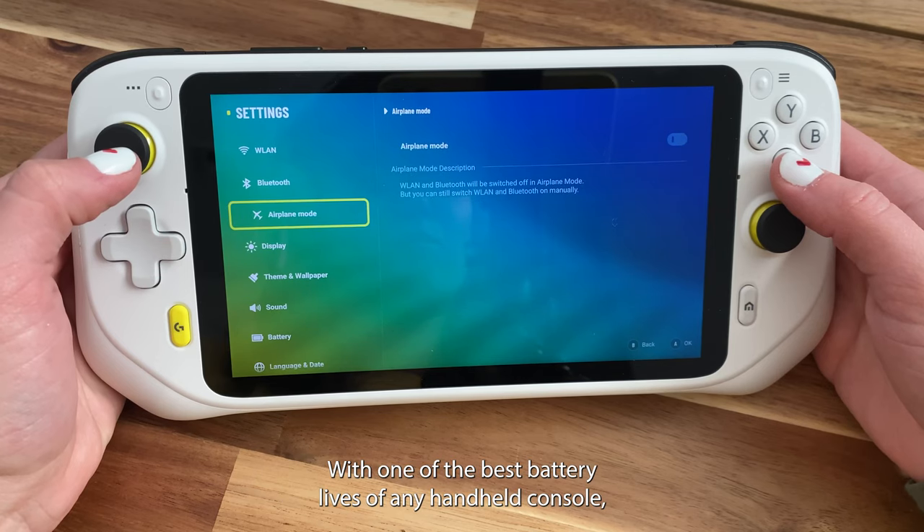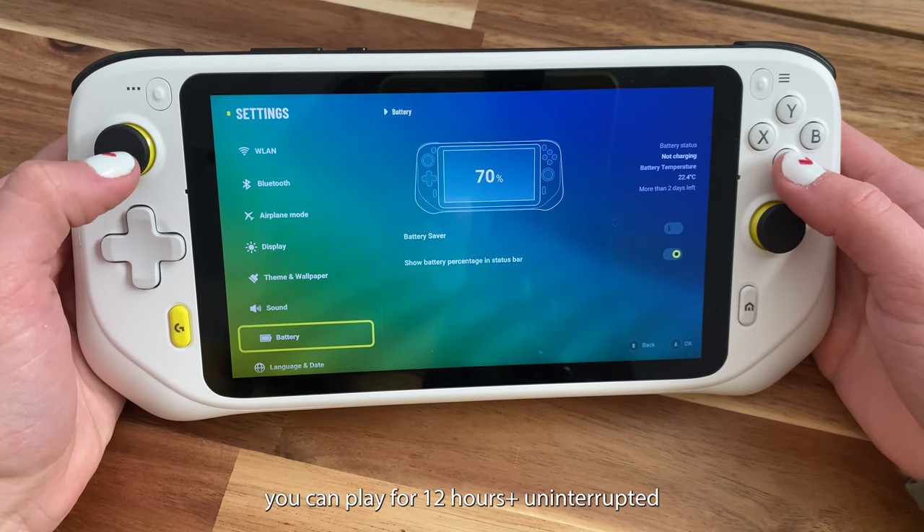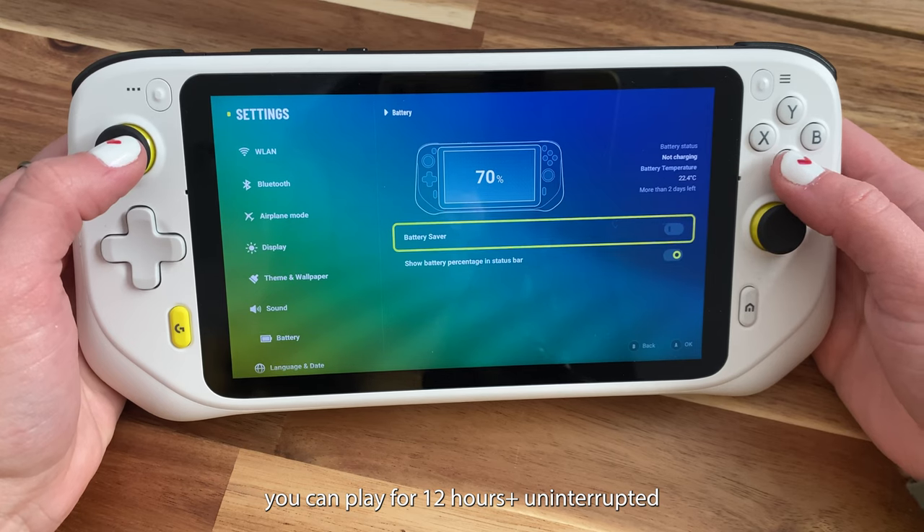With one of the best battery lives of any handheld console, you can play for 12 hours plus, uninterrupted.